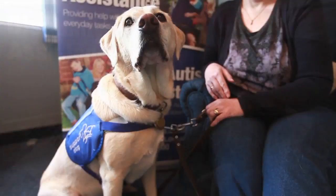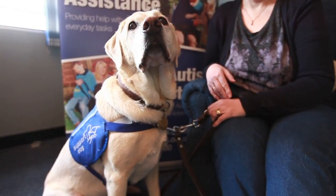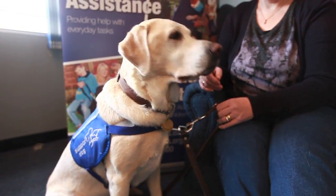He picks up things that I might have dropped. He can't actually open the door of the washing machine that I have, and it's quite difficult for him to close it too, so it would be much easier for him to be able to operate that sort of side of things.